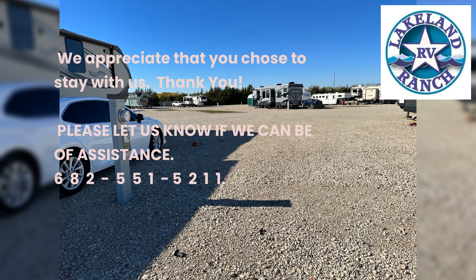We appreciate that you chose to stay with us. Thank you. Please let us know if we can be of assistance. 682-551-5211.